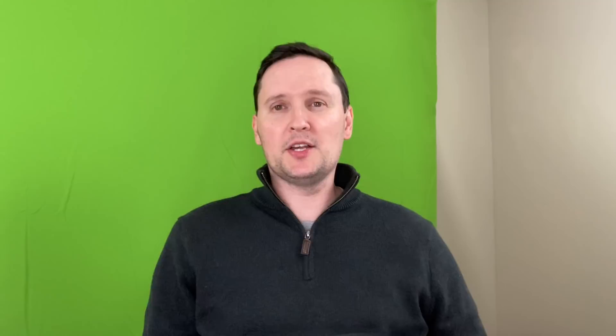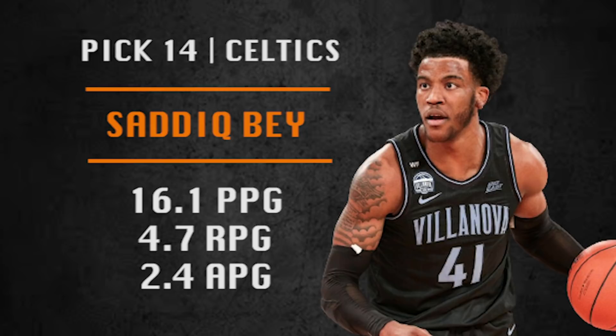Pick number 14 is going to be made by the Boston Celtics. They're going with Saddiq Bey. Bey is an ideal three-and-D type of player and I think teams are going to love him come draft night. He makes an impact even if he's not scoring. He went to Villanova, and there's just something about those Villanova guys — they always seem to do really well in the NBA. I love the idea of him coming off the bench and making an impact with Marcus Smart on the Celtics.